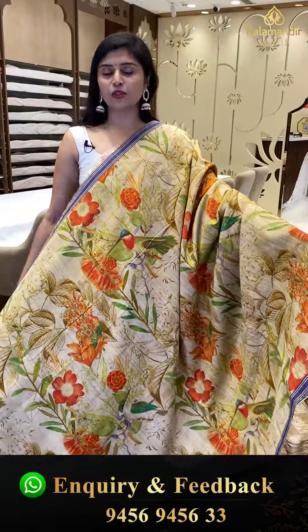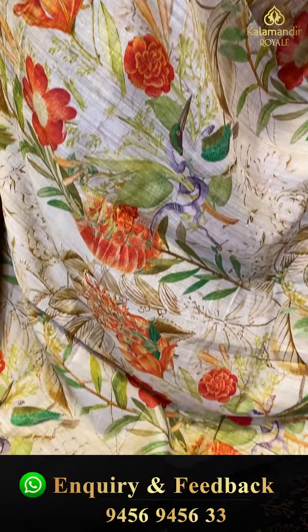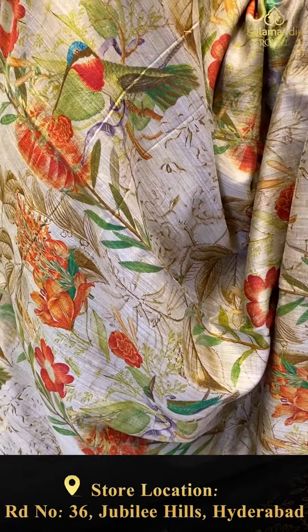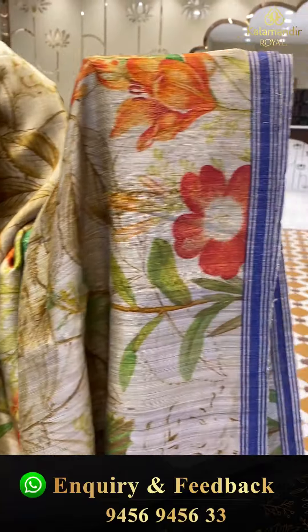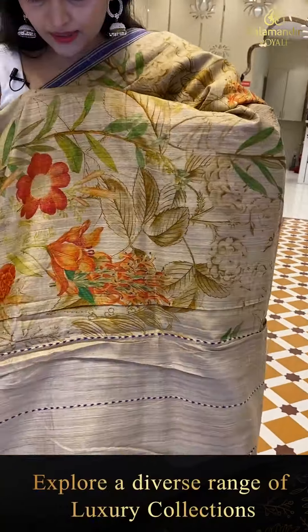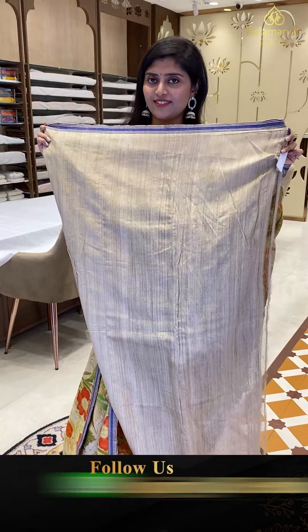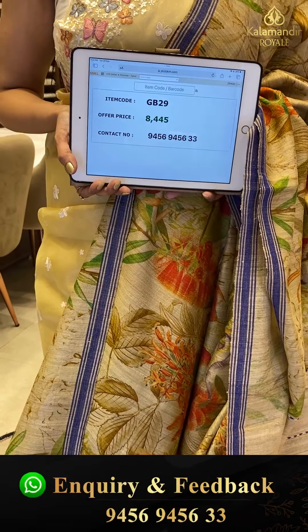Another gorgeous matka digital print saree — we are seeing nice florals. The saree base is a creamish mustardish base — this is a tussle saree, a complete digital print saree. Beautiful silver combinations with borders and blue hot striped lines. Here is the pallu with beautiful tassels and a creamish blouse. Saree pricing — GB-29, golden offer price 8,445.